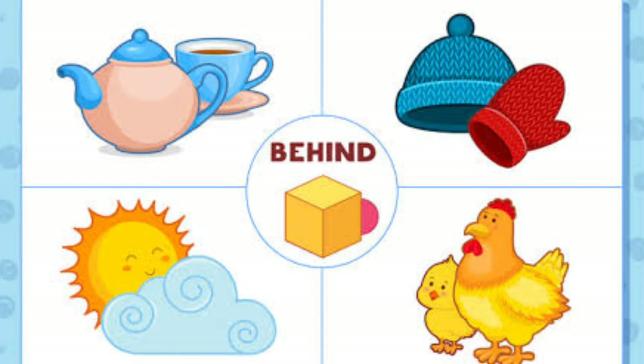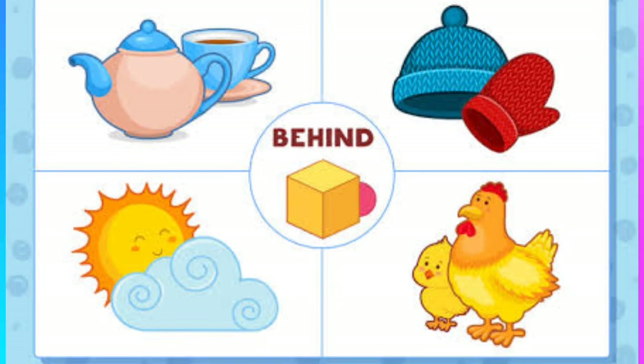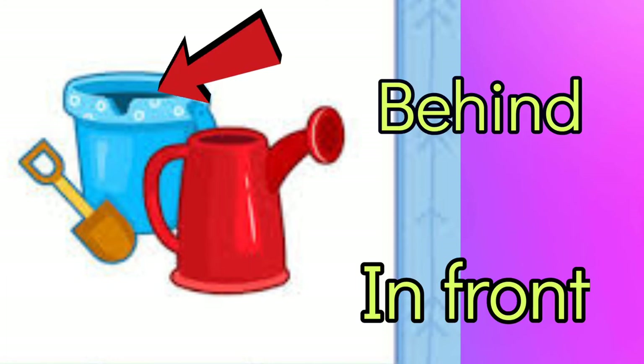Let's have a look at this picture. The cup is behind the teapot. The bonnet is behind the mitten. The sun is behind the cloud. And the chick is behind the chicken. Now I have a question. Where is the blue pail? Behind. Where is the sprinkler? In front.